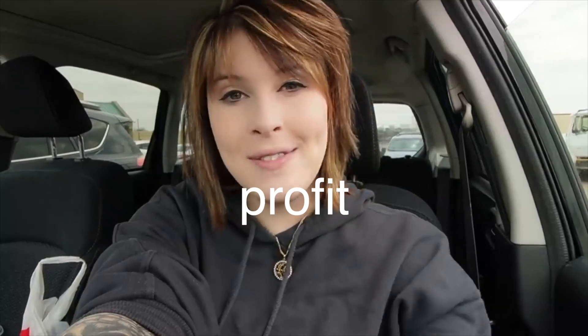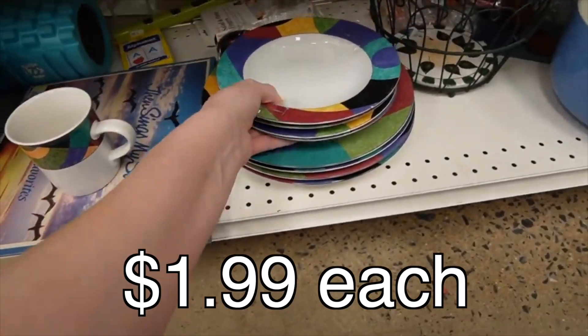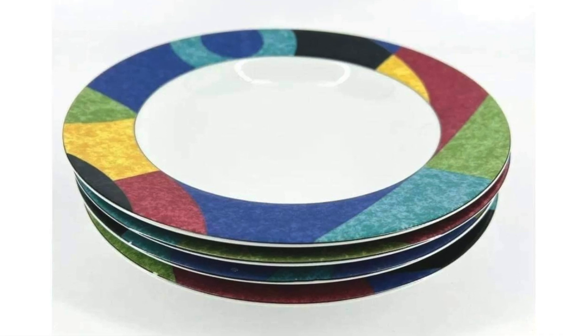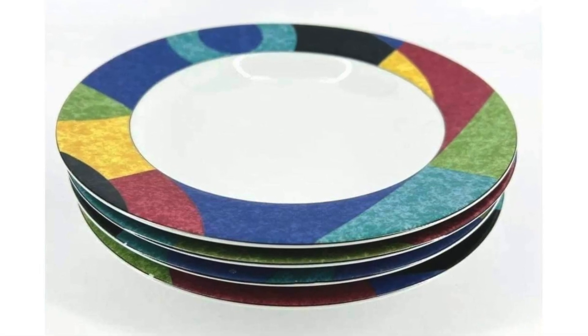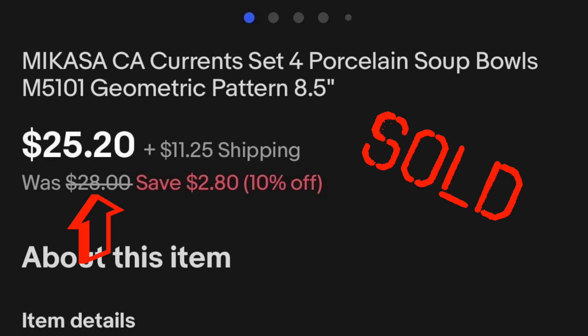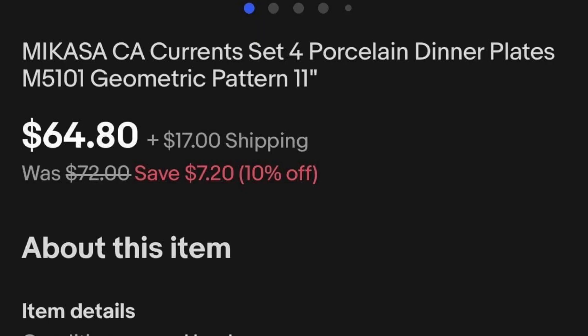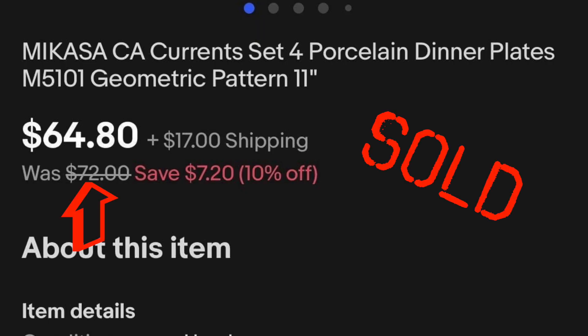We are here today at the big Goodwill in Lancaster. We're meeting up with Dagny, and we're going to head in to see what we can find to buy and look for a profit. This down here looks like Studio Nova. I actually looked this up the other day at the recommendation of a viewer, and this actually has potential, so I think I'm going to grab this and put it in my cart, because the 80s are definitely making a comeback.